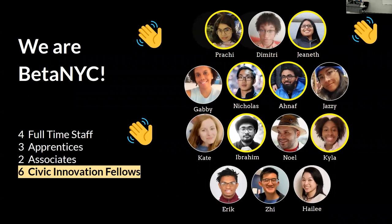This is my team. We are a small but mighty team. We have four full-time staff, three apprentices. One of the full-time staff, Z, runs the lab and teaches me so much about maps as well. We also have two associates and six civic innovation fellows, highlighted in yellow, who piloted this project. They just recently graduated from the program, which is so cool.